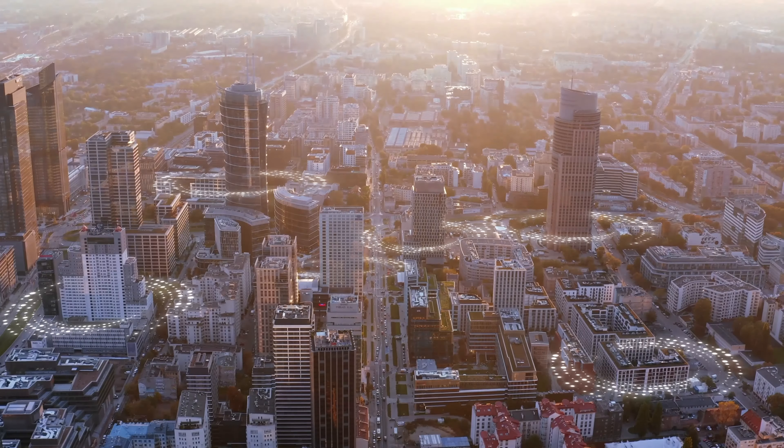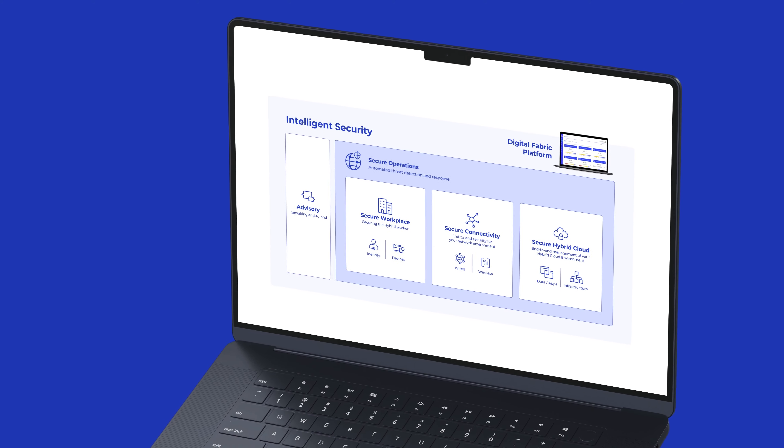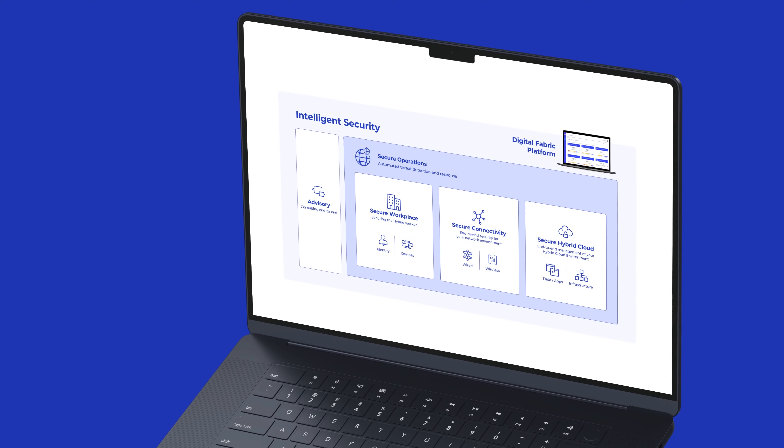In summary, the Logicalis SOC provides every organization with the tools they need to protect their business, assets, and customers — all with a single strategic security partner.